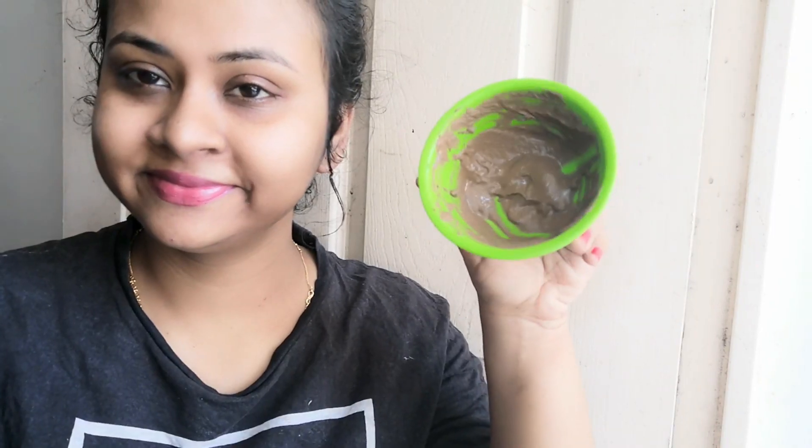Before going to the demo, you can subscribe to my channel and click the bell button so that you get the first update. I applied the pack evenly on my face, and you have to try to put a moderately thick layer on it.